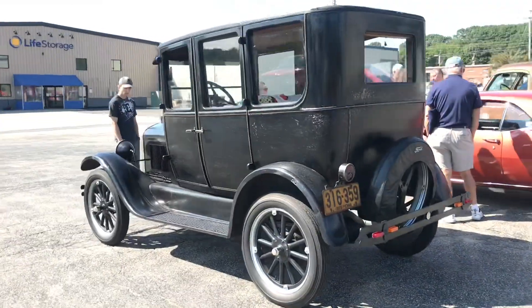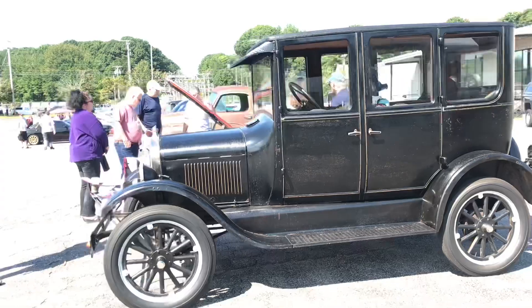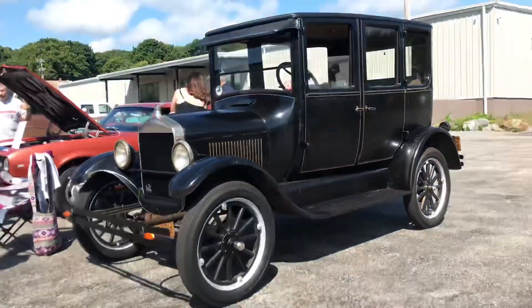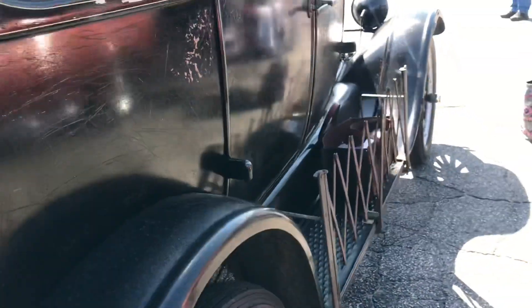Sitting over here we have a 1926 Ford Model T - it is a four-door doctor cab. This is a really cool car to see here. Another cool little piece is this gate used for storage on the running board.